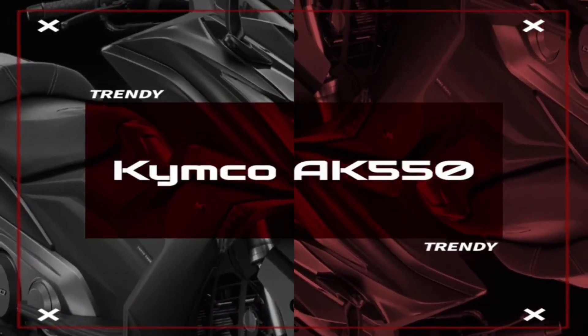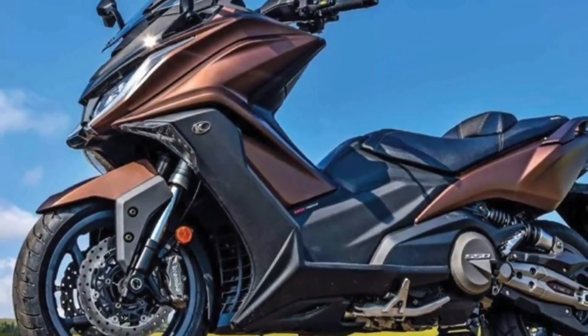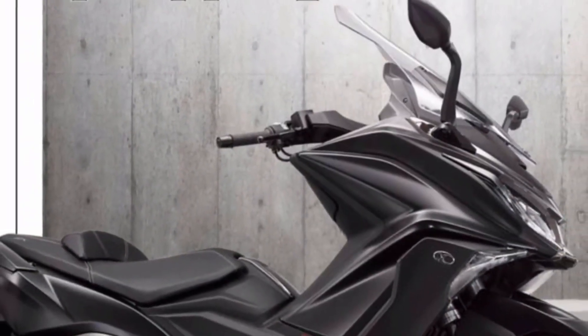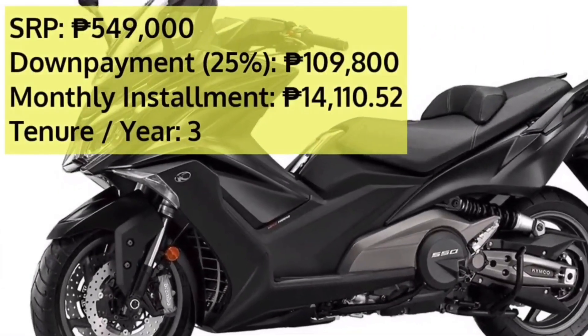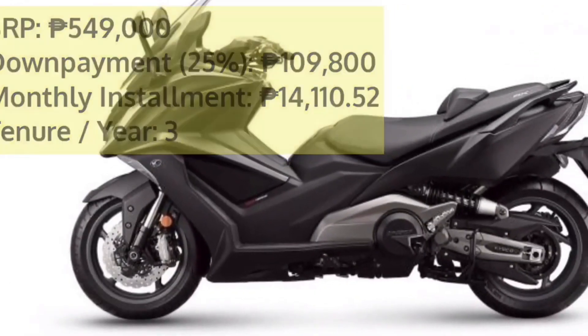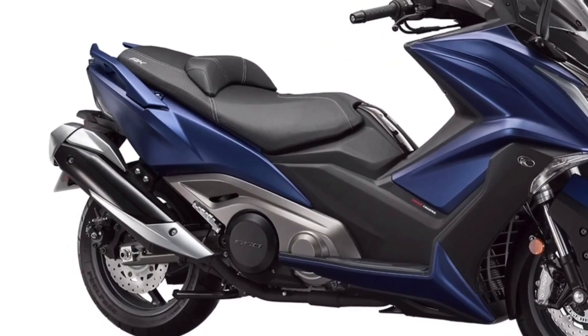Sitting right at the top of the Kymco lineup in the Philippines, the Kymco AK550 is the flagship scooter offering from the Asian two-wheeler maker. The on-road price of the Kymco AK550 Standard in Manila is 549,000 pesos. With its gargantuan design and premium features, the Kymco AK550 positions itself as a modern and urban scooter meant for both short commutes and long trips.